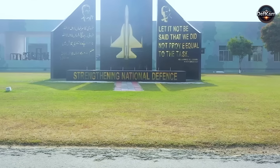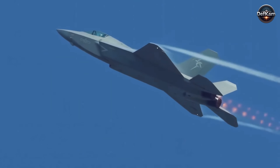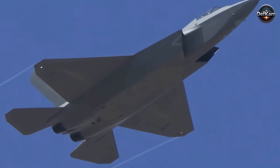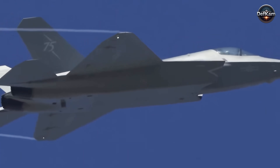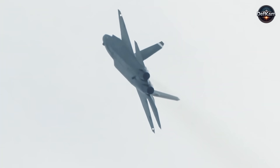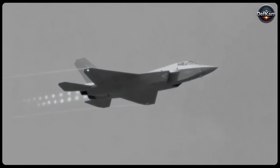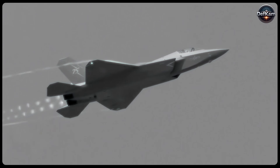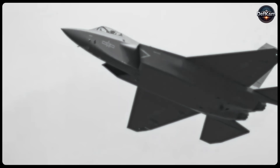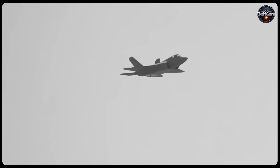Operationally, the deployment of such aircraft would redefine regional air combat calculus. Stealth platforms carrying beyond-visual-range precision missiles and supported by advanced electronic warfare suites can shape the electromagnetic environment before kinetic engagement. For Pakistan, this means deterring adversaries through denial of detection rather than pure firepower. The doctrine shifts toward shaping the battle space by controlling spectrum, timing, and information flow, as evident in how the Air Force's public posture has increasingly highlighted network readiness, data fusion, and long-range strike precision rather than raw numbers of platforms.